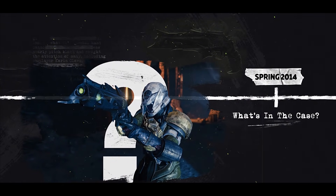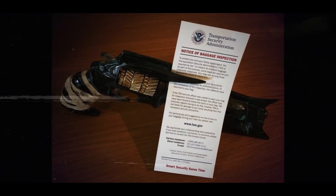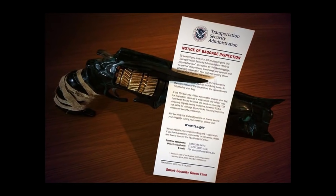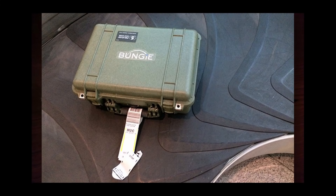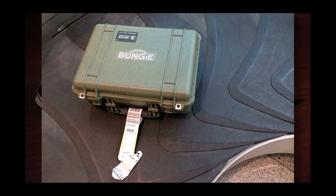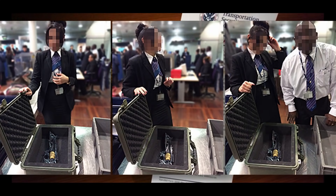The hype around the game begins to grow, and chatter amongst Destiny fans continues for the next year. That name — the Thorn — it keeps popping up time and time again. As Bungie employees go to cross international waters in the spring of 2014, Seattle airport security forces open their luggage and there it is again: what will become the bane of Bungie's balancing existence, the Thorn.